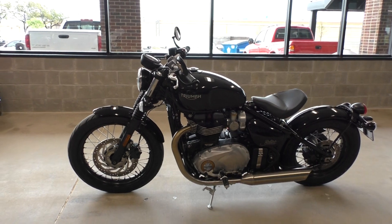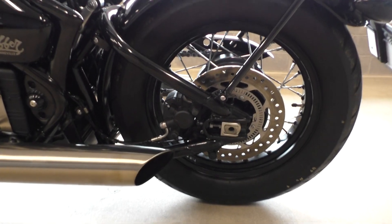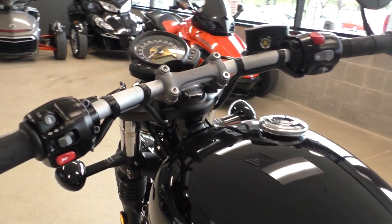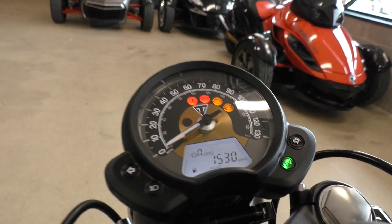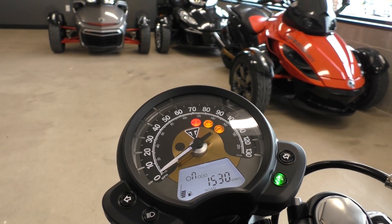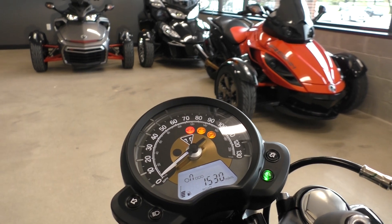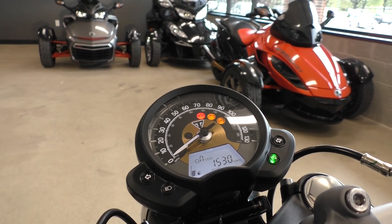It is one of our certified pre-owned motorcycles, so it's been through our 32-point pre-delivery inspection. We test rode it, made sure everything was working correctly, and then gave it a professional detail. It's got 1,530 miles. In rain mode you're going to get more traction control and I think it probably reduces some power. Road mode is just full on everything, and you can turn off the traction control completely.